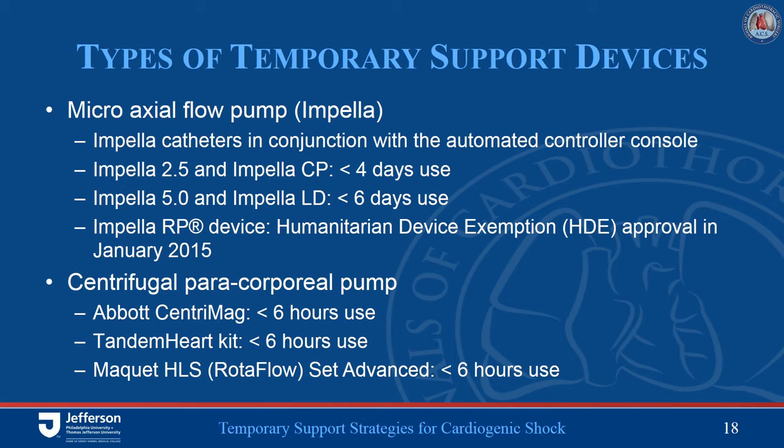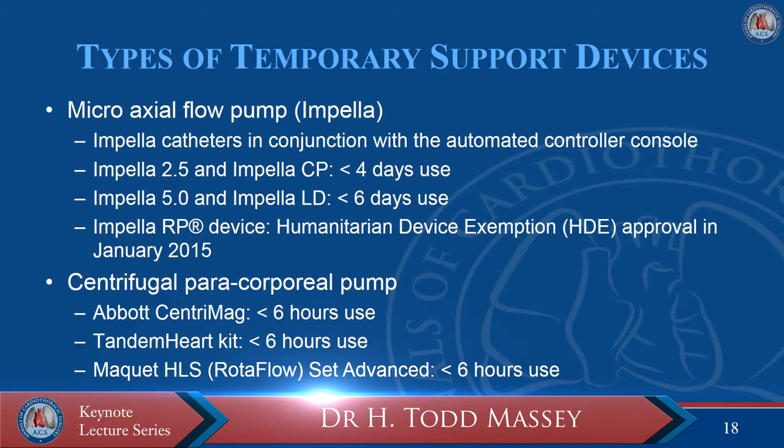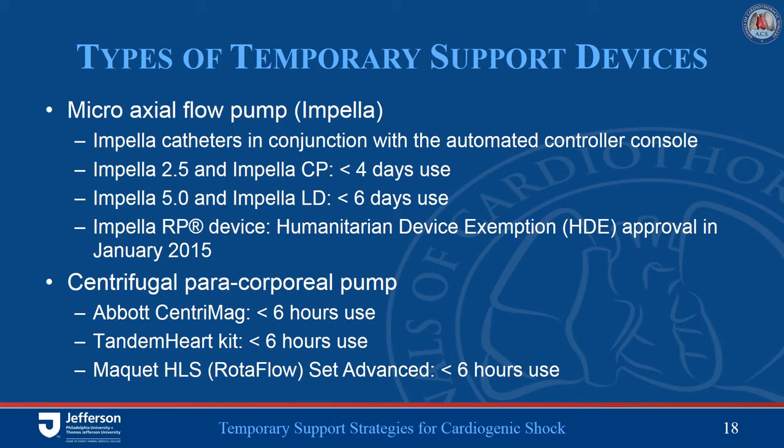One area to keep in mind with these systems, especially regarding bridging to recovery, is the short FDA-approved durations of use. The Impella systems are approved for up to six days of use; the paracorporeal pumps are only approved for six hours. If you believe someone has a high likelihood of recovery, you can utilize these devices for longer periods. Otherwise, if recovery is expected to take much longer than a week to ten days, you should consider transitioning to a more durable system.